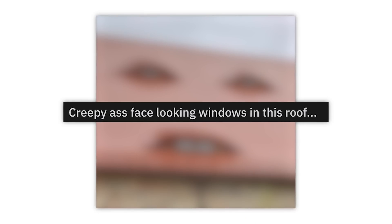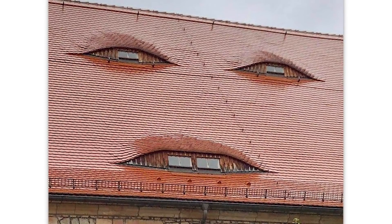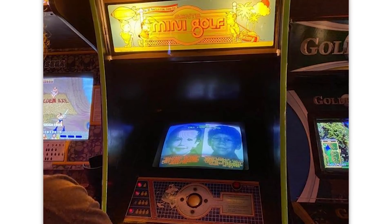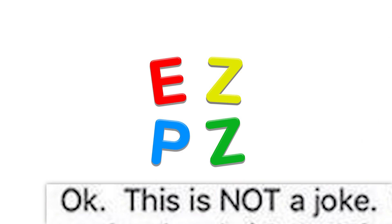The perfect cosplay doesn't exist — I take it back. Creepy face-looking windows in this roof — who thought of it? Bad. A 40-year-old missing children bulletin left on a mini golf arcade game — this is actually sad, genuinely upsetting.